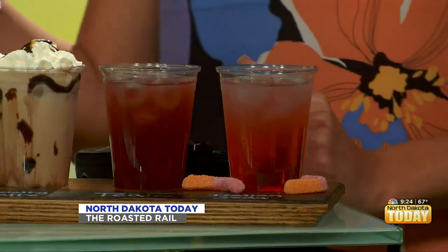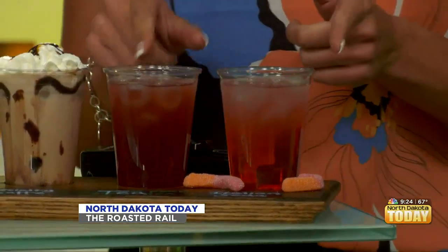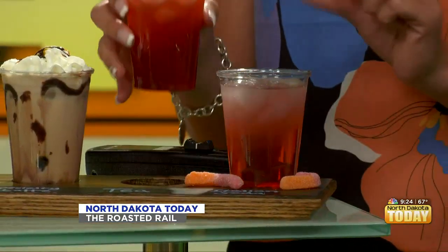I tried the coffees on this one, so I think I'm going to try the teas on this one. The raspberry lemon black tea — and we actually brew all of our black tea and green tea in house. That's very fresh and refreshing. Perfect for the summer.